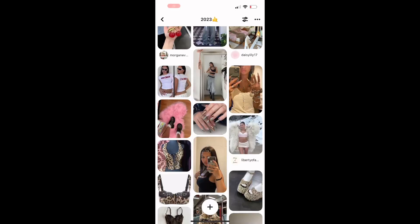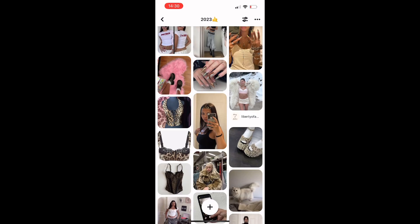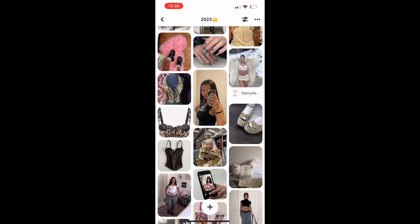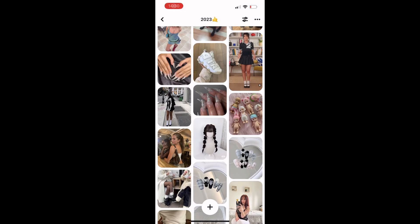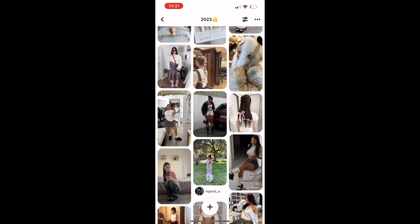I know my styles are definitely alternating at the minute. I just wear what I love. I'll give you guys a little sneak peek into my Pinterest as well. This is my board from 2023. As you can see, it's a lot of fur. We see a little Coach in there as well. I'll show you what I find in a similar style later on. And I really love bows in 2023 as well.